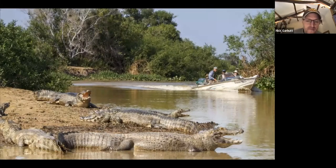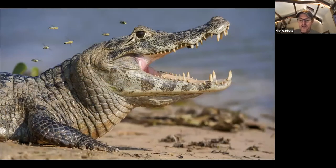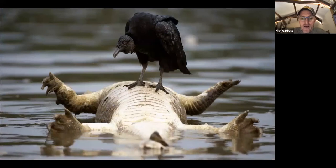Lots of caiman to see along the waterways, always very photogenic. There's a type of hoverfly you always see in large numbers around caiman and nowhere else — I've not been able to identify it, so if anyone happens to know what it is I'd be intrigued to find out. Occasionally a caiman meets a sorry end — one was killed, presumably by a boat propeller — providing a meal for a black vulture.